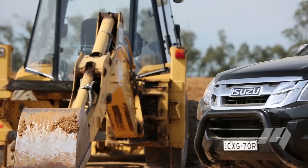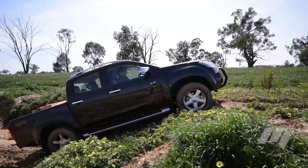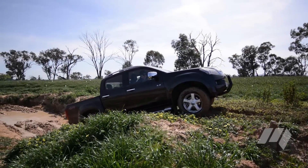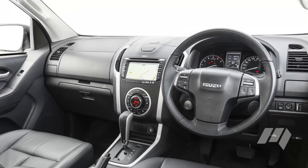For Isuzu, the D-Max is beginning to show its age. Despite feeling stronger under the bonnet than its figures might suggest, the D-Max scraped its way around our four-wheel drive course and provided a mismatch of technology items that felt low-rent against some of its same-priced siblings.